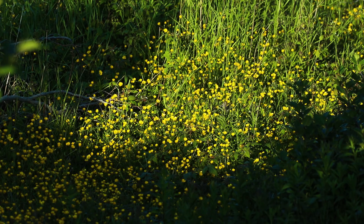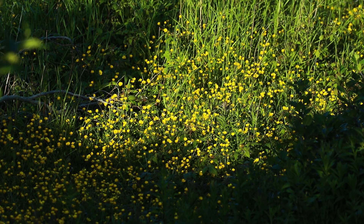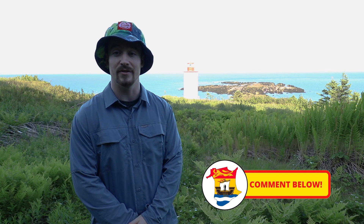I think that pretty much wraps up this wildflower adventure. I had a really good time today, got some really good images, and I hope you guys enjoyed coming along the journey with me. If you have any questions or anything, just leave a comment.